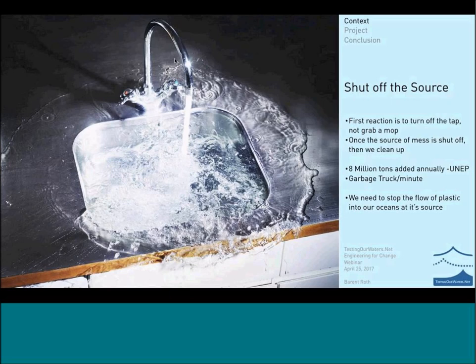It's helpful to think of this analogy: if you walked into your kitchen and saw water pouring out of the sink, your first response would not be to grab a mop — it would be to shut the water off at its source. We need to think of the plastic pollution problem this way. The plastic is entering the ocean at a garbage truck a minute — 8 million tons are added annually according to the United Nations Environment Program. Until we go and shut off the tap, until we cut off the source of the plastic, any efforts to clean our oceans are going to be misguided.